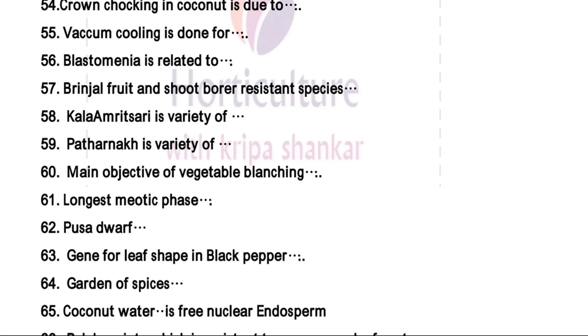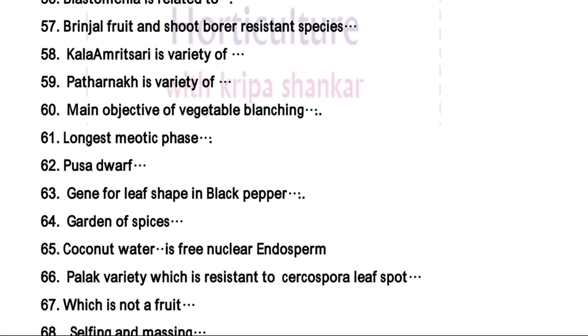Kerala is known as the garden of spices. Coconut water — the right answer is free nuclear endosperm. This question is also repeated in ICAR NET 2015 exam. Pollock variety which is resistant to Cercospora leaf spot — the right answer is Pusa Composite 1.